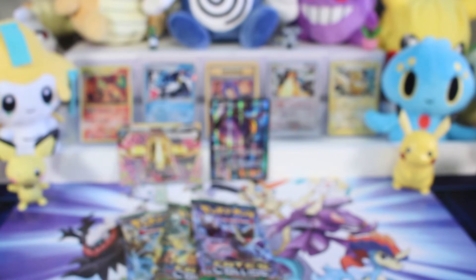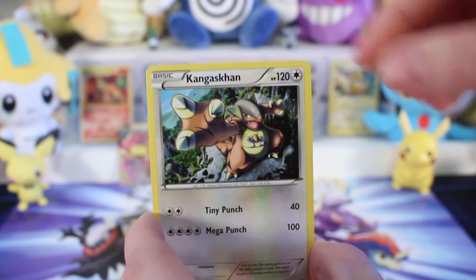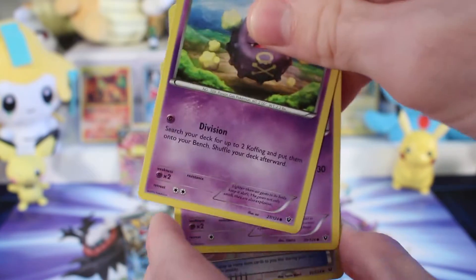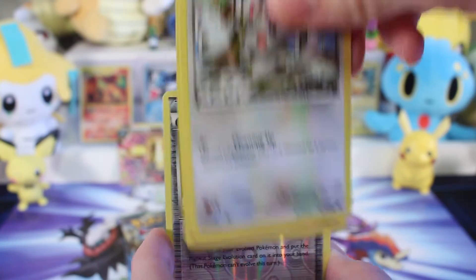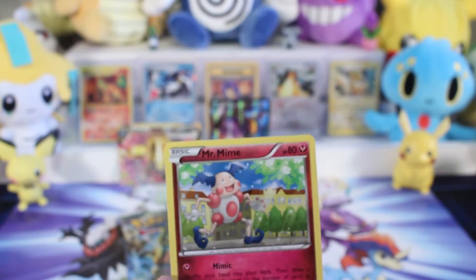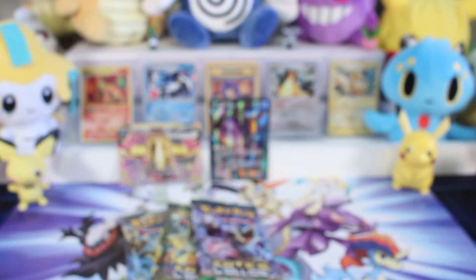These are fun to open. So we've got Kangaskhan — that looks awesome, coming up and grabbing you. Duosion, Scorched Earth, Cottonee — that's a cool Cottonee — Koffing, there you are again, Spoink, Minccino, Diglett — oh that's a cool looking Diglett, wow, all those crystals — Evolution Spray, and a Mr. Mime.